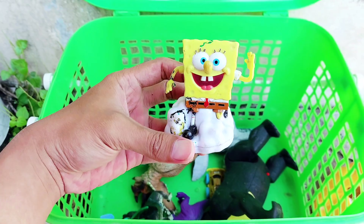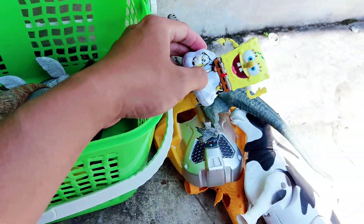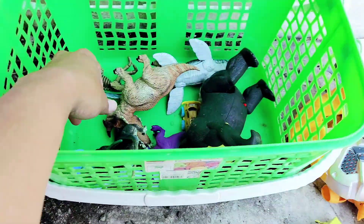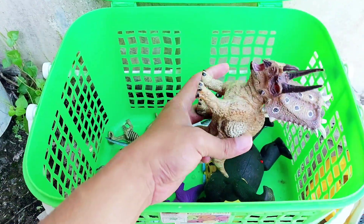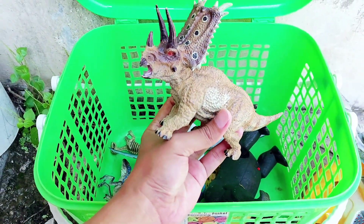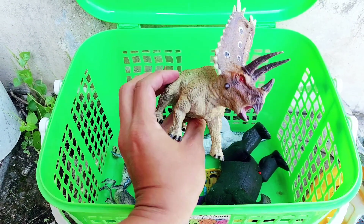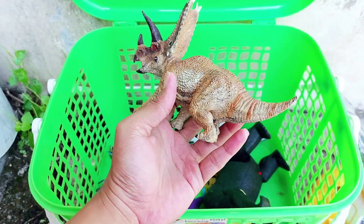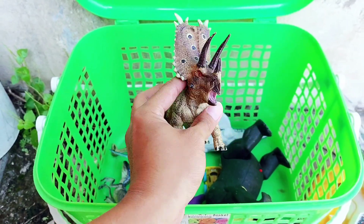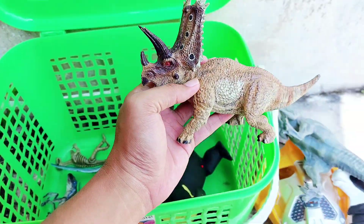The next one is a Pentaceratops. It has three horns. The dominant color is brown, it has red eyes, and it has a short tail. Let's put it here together with the other toys.